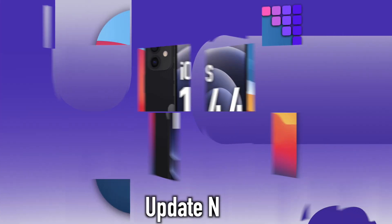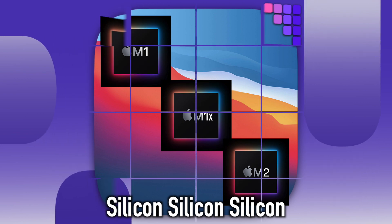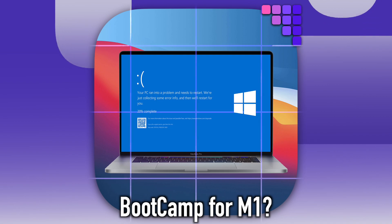On today's Apple Daily: why you should definitely update your iPhone today, what Apple Silicon's roadmap is likely to look like, and will we see Boot Camp for Apple Silicon?